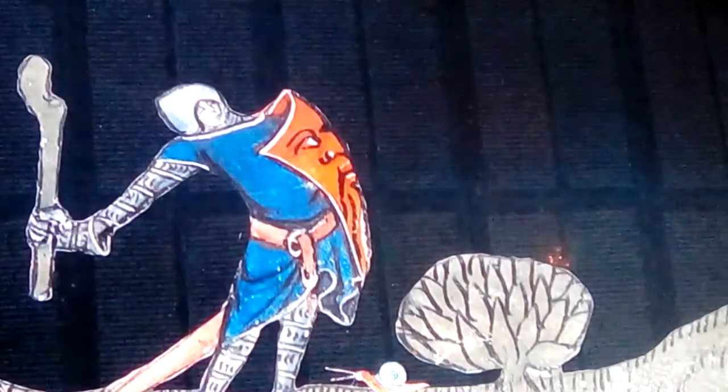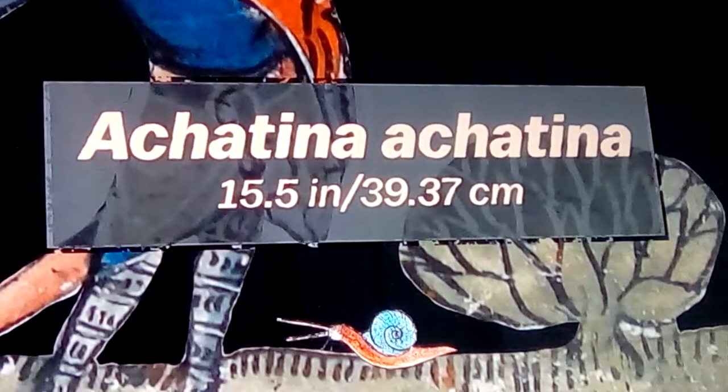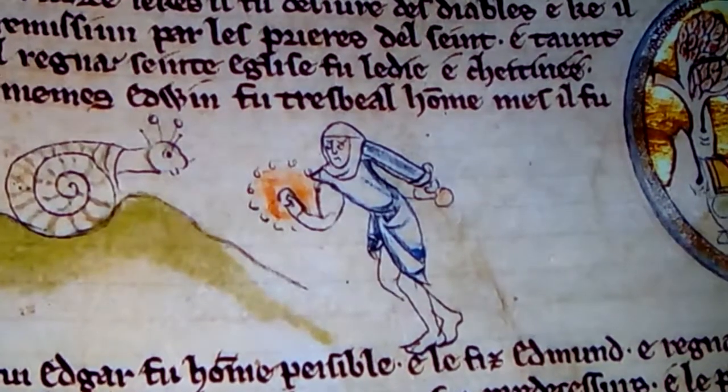Why is this happening? The largest snail alive is 15.5 inches, snout to tail. So why does this knight look like he's in for the fight of his life?